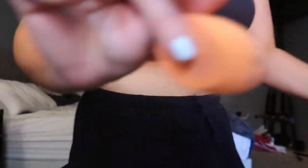I have to get my little sponge wet. I'm going to start with my eyes first. I just use the NARS Creamy Radiant Concealer and I put some on my eyelids to use it as a base for the eyeshadow.